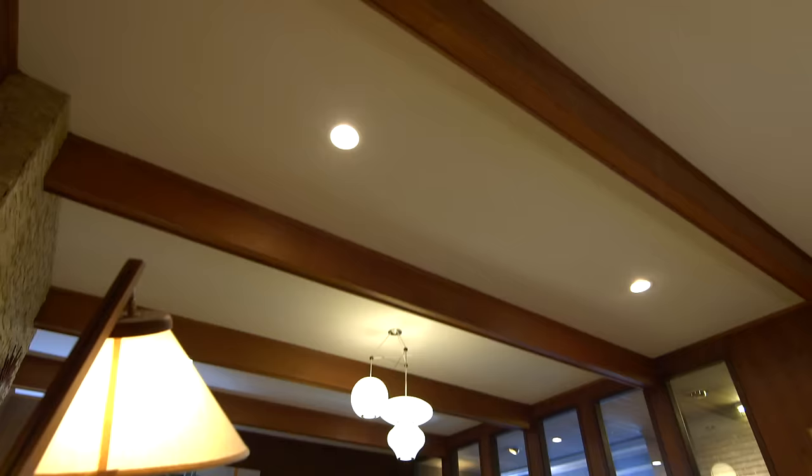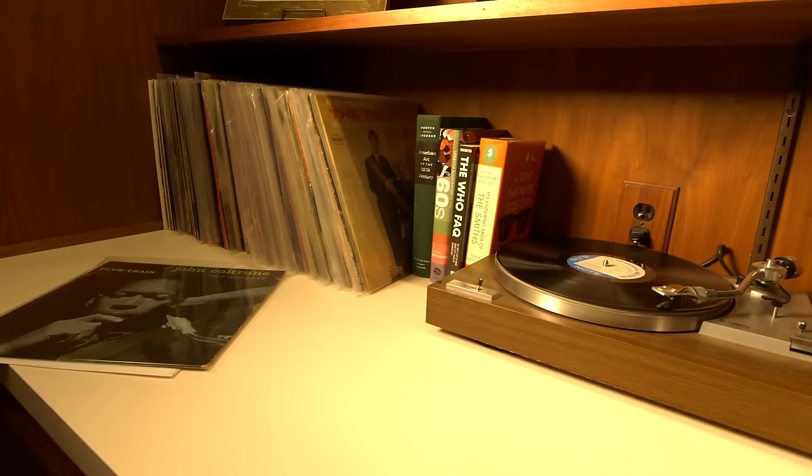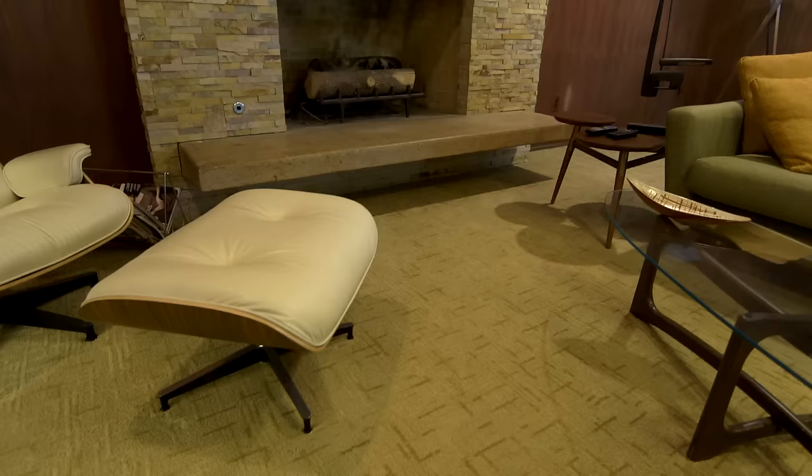There's a lot about the house that's unique, that really takes you back. When you put on some Miles Davis or some Beatles and walk around this house, you really do feel like you're back in '65. And I think the house — without sounding weird — kind of appreciates it. It just has a really good vibe about it, and that was one of the most pleasing things about doing it.